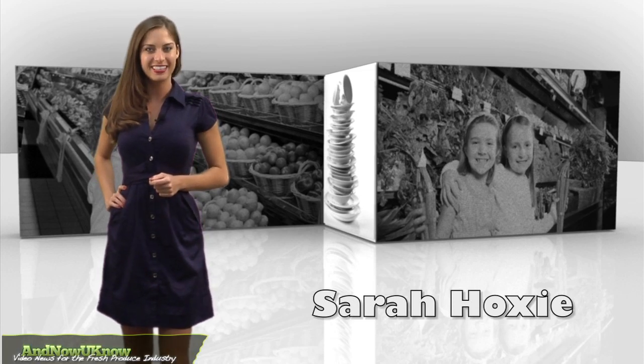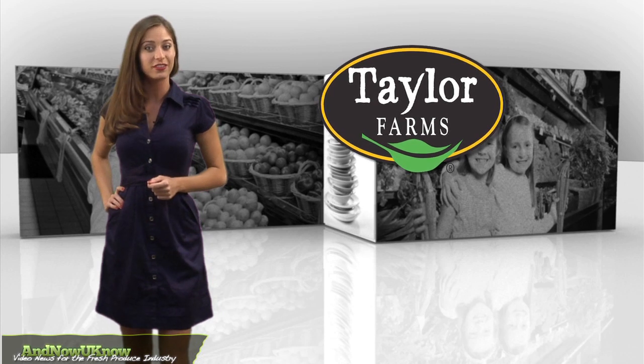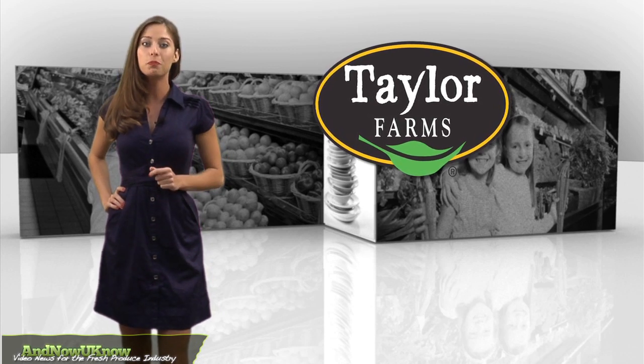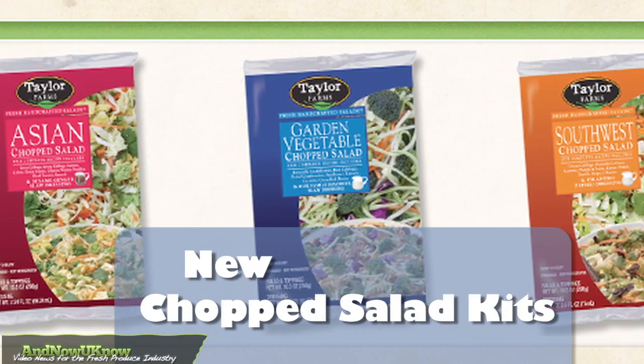Hello everyone, I'm Sarah Hoxie and this is today's Quick Dish. Taylor Farms is making sure salad lovers can stay healthy without disappointing their taste buds. The company is introducing its new Chopped Salad Kits.